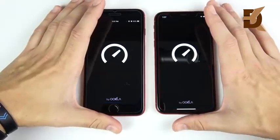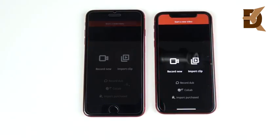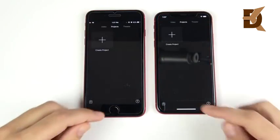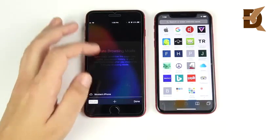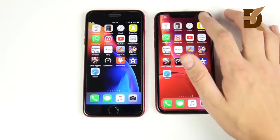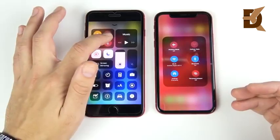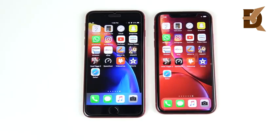Speedtest.net shows a little bit better performance for the XR. Videoshop and iMovie also go slightly to the XR. Safari shows pretty close performance on both — I'm calling it a pretty close tie. The XR won some of the applications, but this will vary depending on Wi-Fi speed. In day-to-day use, you're really not going to see much of a difference, even if a couple of apps were a millisecond faster on the XR over the 8 Plus.